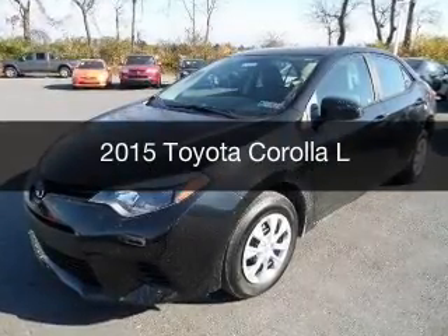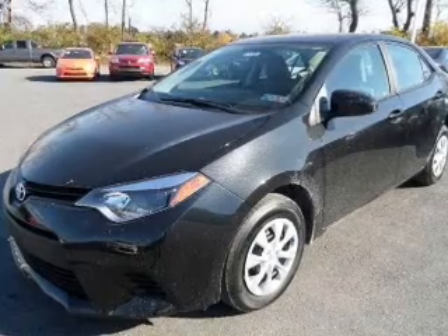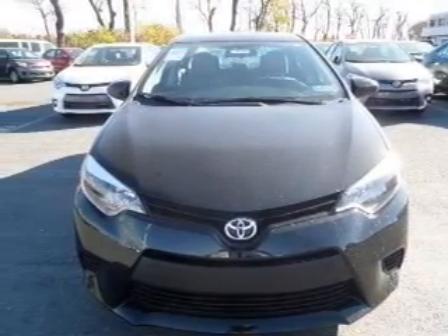This is a new 2015 Toyota Corolla. It's powered by front-wheel drive, a 1.8-liter, four-cylinder engine, and a four-speed automatic transmission.